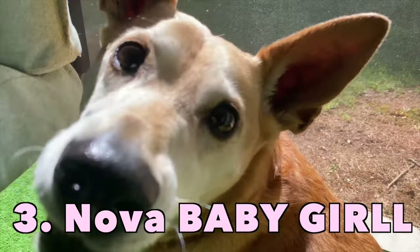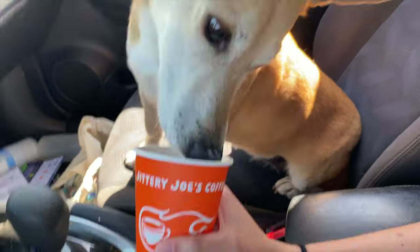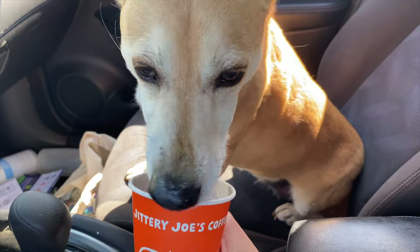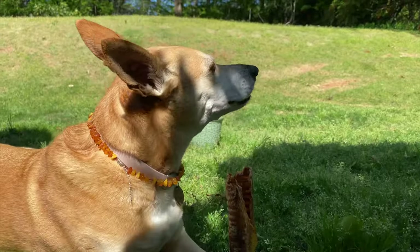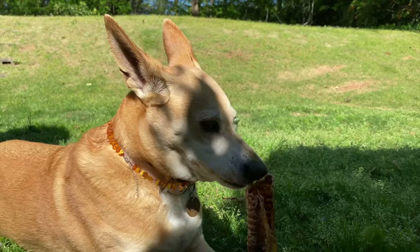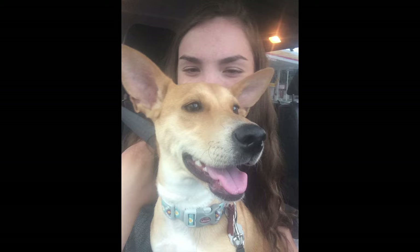Number two, we are going to talk about Nova. Sweet little Nova. If you guys have not watched any of my videos before, you probably don't know who she is. If you have, you know — she's in every single video I ever do. She is my child. I've had her since I was 15. We got her in 2017 and she has been with me through high school, college, and now real life.